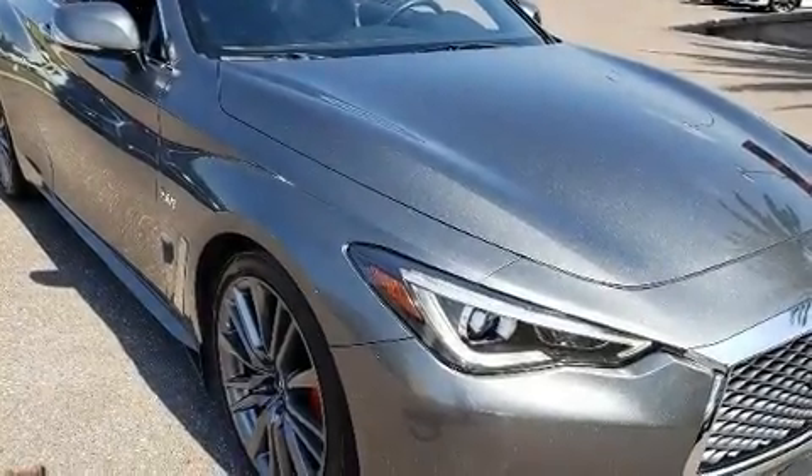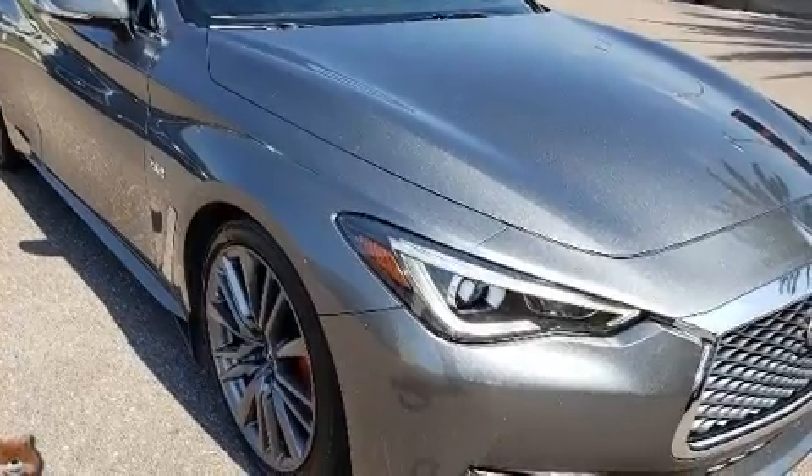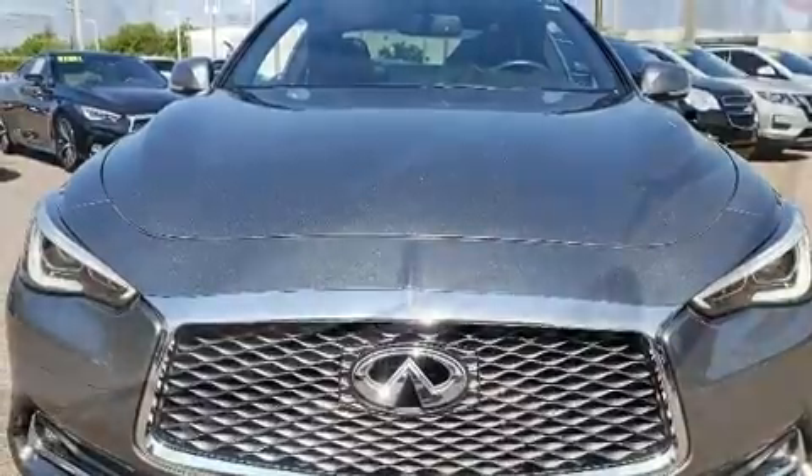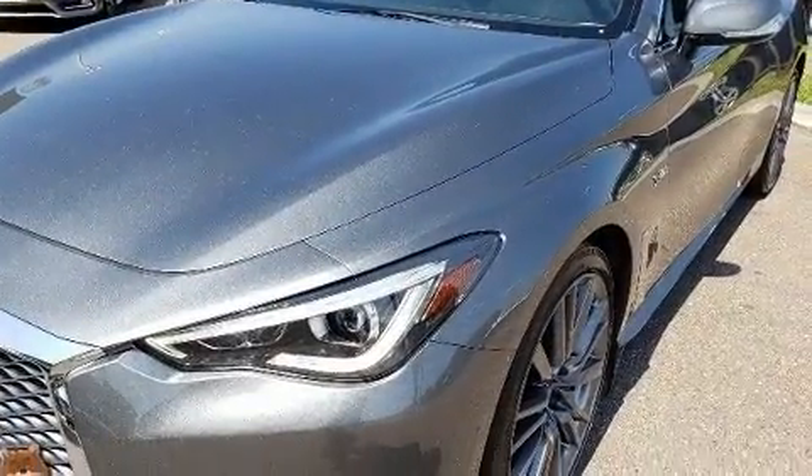The 2017 Infiniti Q60. Infiniti made sure to keep road handling and sportiness at the top of its priority list. The engine breathes better thanks to a turbocharger, improving both performance and economy.